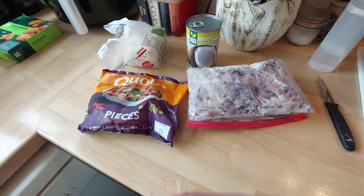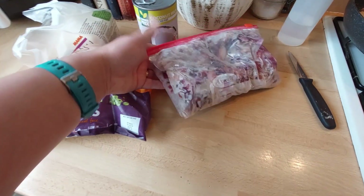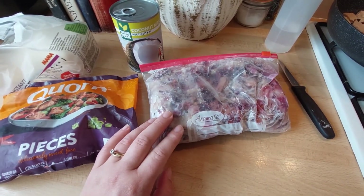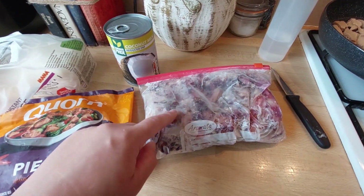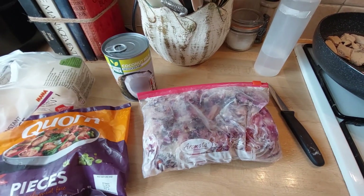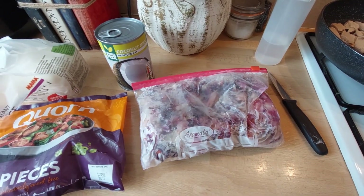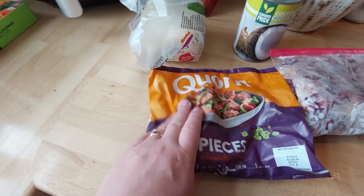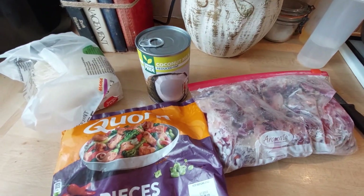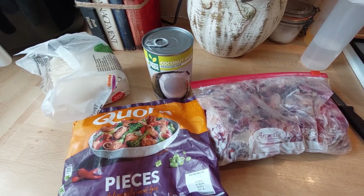Right, here's what we're looking at for tonight's tea. I've had a bit of a root in the freezer and found a bag of coleslaw vegetables — just the veggies with no sauce — that I got from an Olio haul. I'll link that in the description. We've also got some corn pieces, rice noodles, and coconut milk. I think we're going to throw it together and create some kind of stir-fried Asian-flavored dish.